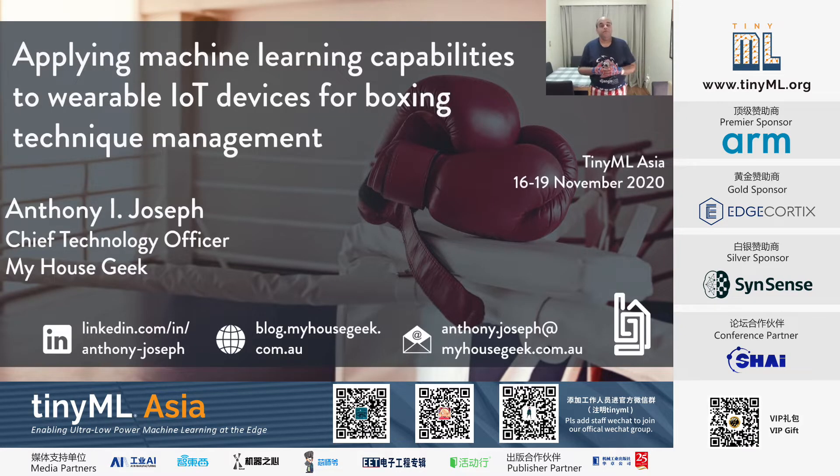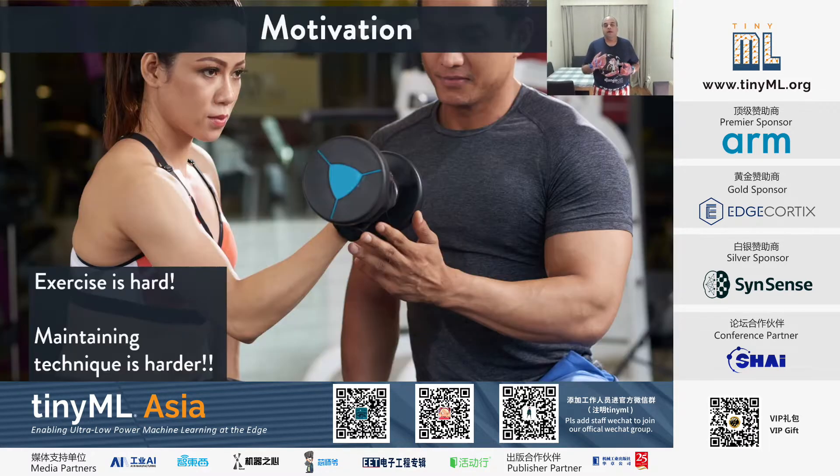Good morning, good afternoon, good evening, everyone. My name is Anthony Joseph, and I'd like to talk about what I think is an interesting application of machine learning running on wearable IoT devices for maintaining a boxer's technique. My doctor's telling me to exercise, and exercise is hard. My trainer's telling me to keep managing my technique, and that's even harder.